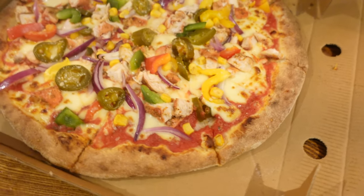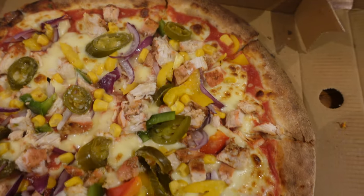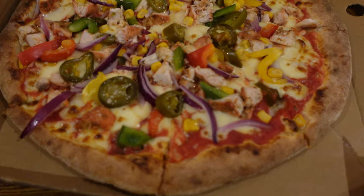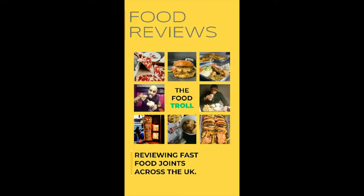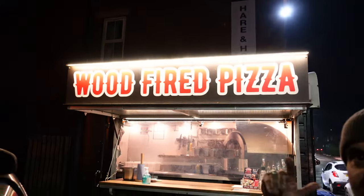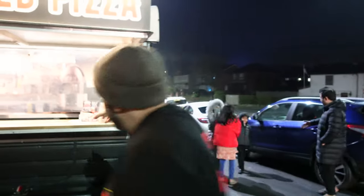Sourdough pizza — we've got tomato sauce, mozzarella cheese, parmesan cheese, olive oil, onions, peppers, spicy chicken, sweet corn and jalapeños. That sounds absolutely amazing! Welcome back, it's the Food Troll and it's another street food review. We've come to Blackburn, Lamech Road, to try out wood fire pizza. These guys have been here for about five or six months.